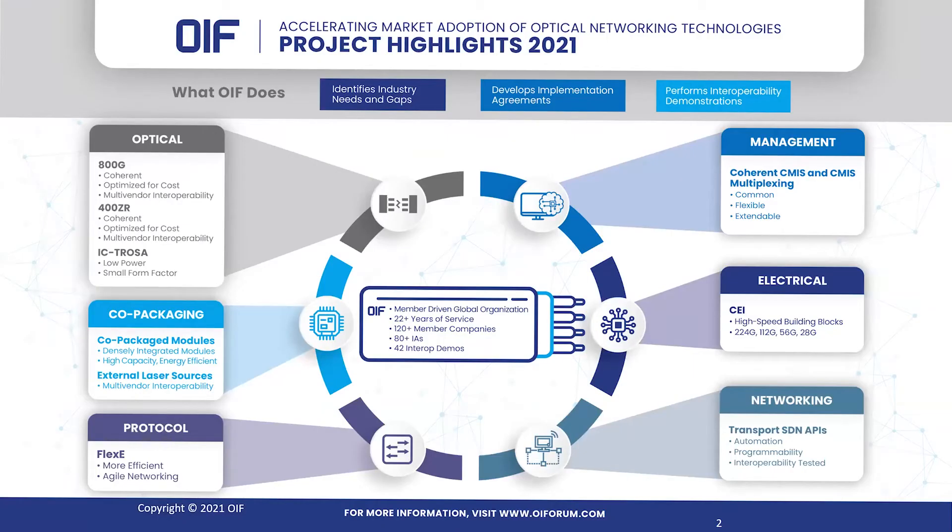A quick introduction of the OIF: the OIF identifies industry needs for which it develops implementation agreements, and then validates that work with interoperability demonstrations. The OIF has been around for 22 years and has 120 member companies. They have created 80 implementation agreements so far, as well as 42 interop demos.